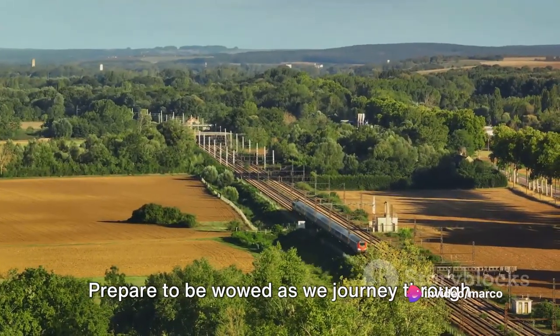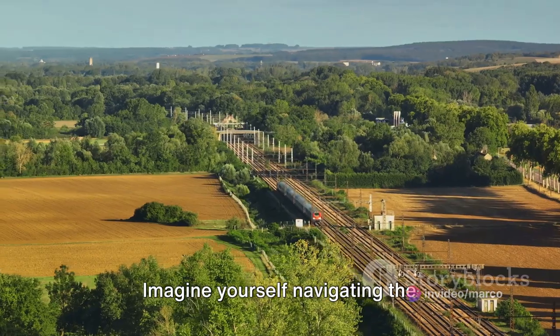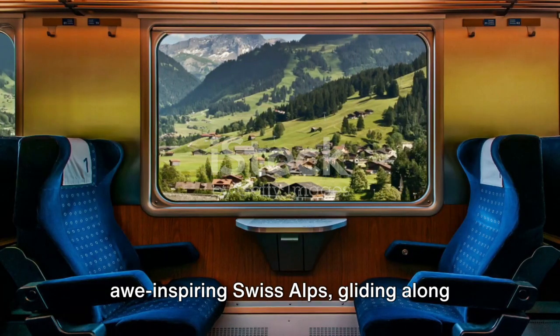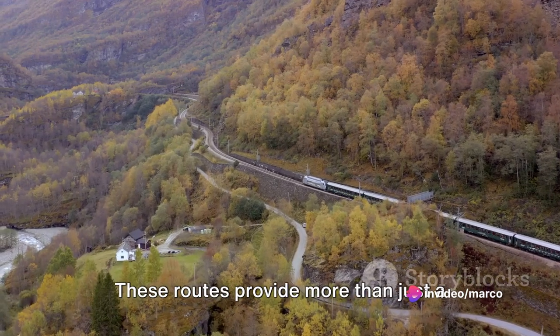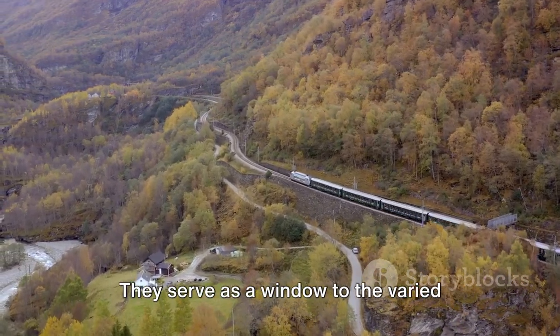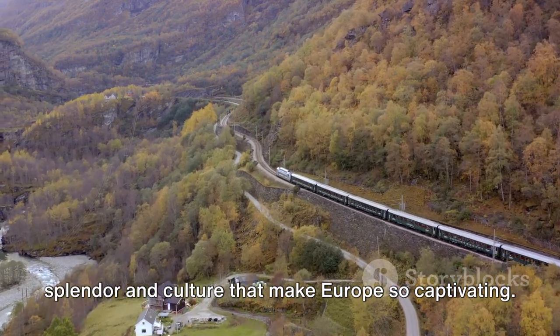Prepare to be wowed as we journey through some of Europe's most scenic train routes. Imagine yourself navigating the awe-inspiring Swiss Alps, gliding along the stunning coastline of Cinque Terre, or absorbing the charming landscapes of the Flam Railway in Norway. These routes provide more than just a means of travel — they serve as a window to the varied splendor and culture that make Europe so captivating.